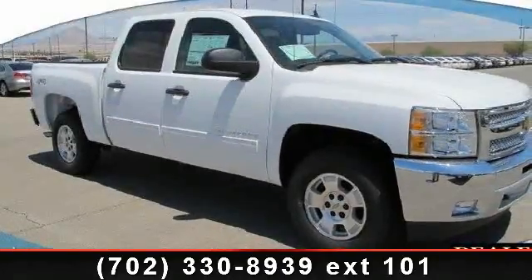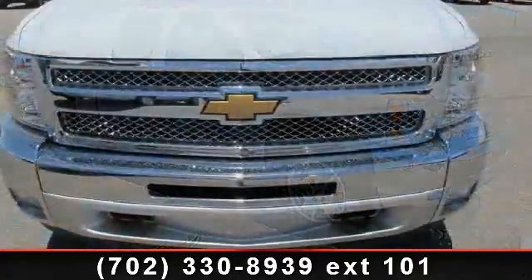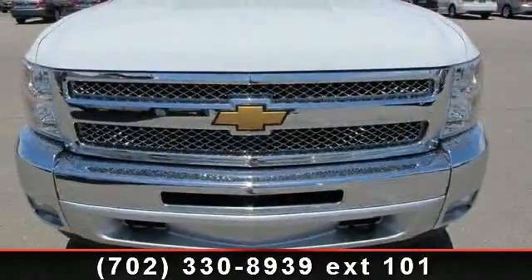Check out this 2013 Chevrolet Silverado 1500 Lieutenant. If you are looking for an automobile with great features, look no further.